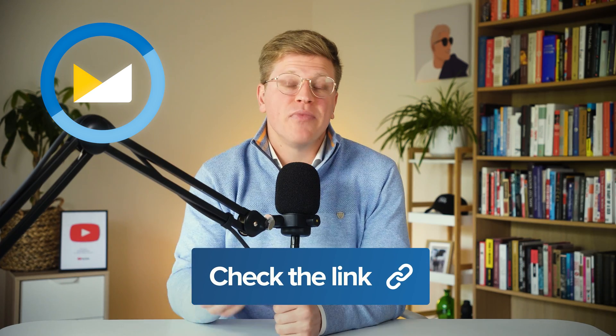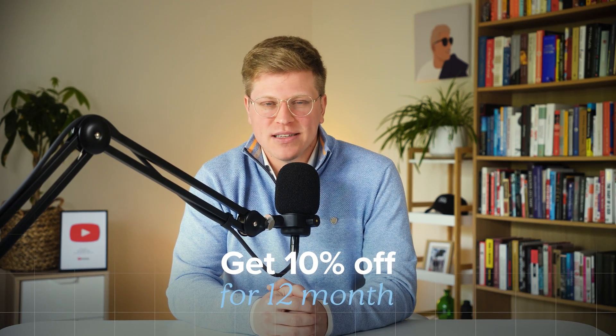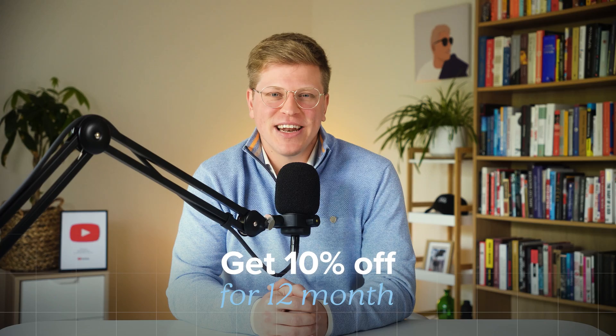All right, so that's it for our comparison. I hope you guys found this video helpful. If you did and you want to try Fastmail, make sure to sign up using my link in the description of this video — you can get up to 10% off for 12 months. Thank you so much, and I'll see you in the next one.